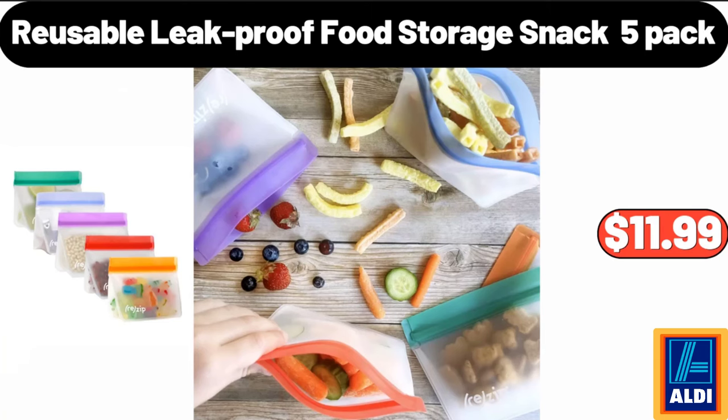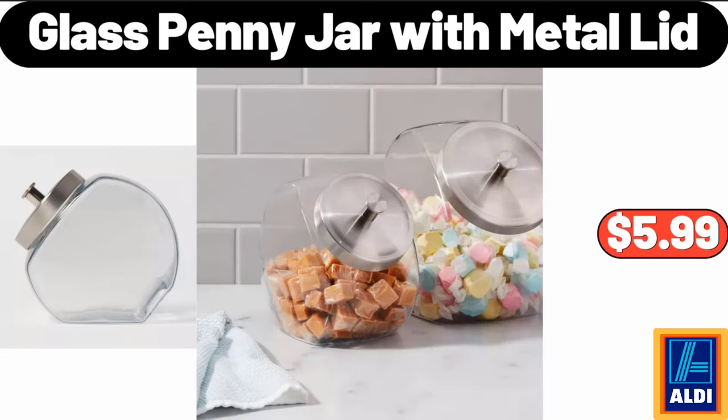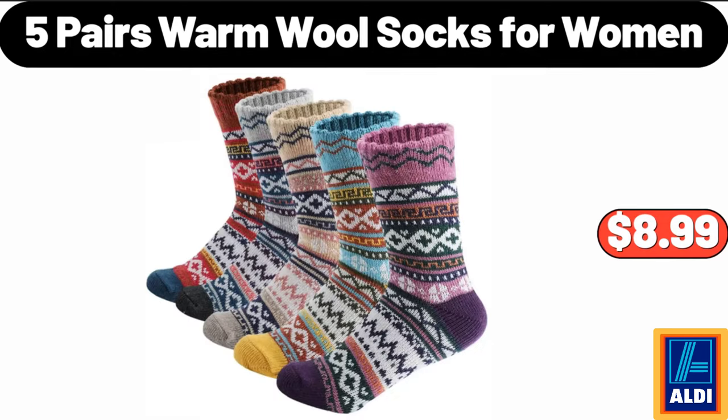Reusable leak-proof food storage snack, 5-pack, $11.99. Glass penny jar with metal lid, $5.99. 5 pairs warm wool socks for women, $8.99.